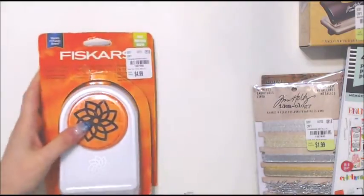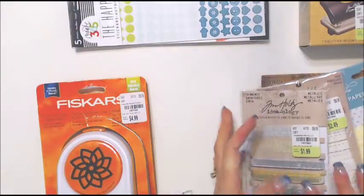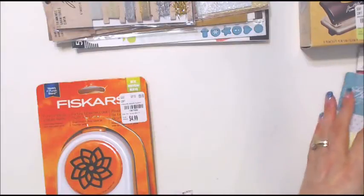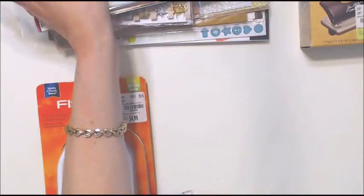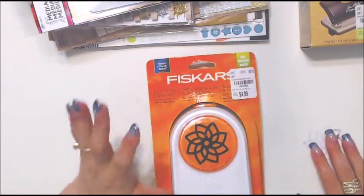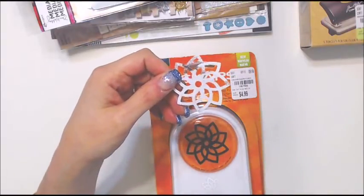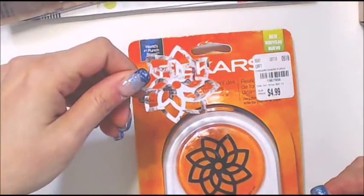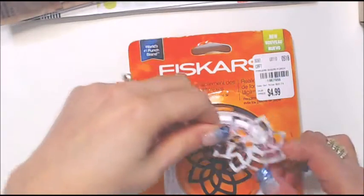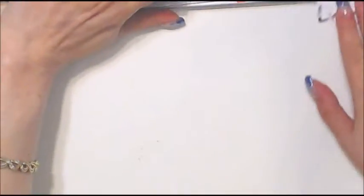The last full price thing I got was a Fiskars punch. In my last video I got a different one and I didn't realize it punched completely out the design. I thought it punched it in. If it's going to punch out stuff I wanted it to be something pretty like a flower. This one has the hole in the middle - I could put a brad through it. For $4.99 I had to grab it.